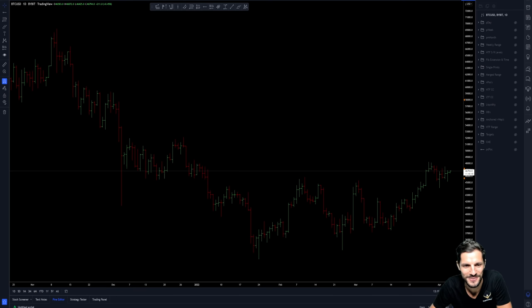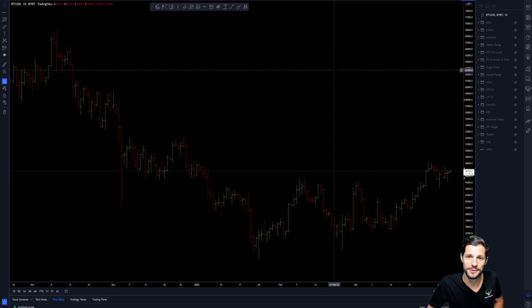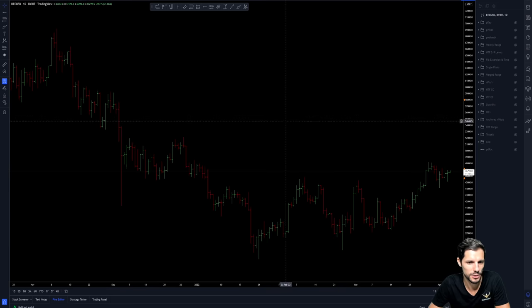Hello traders and welcome to today's Bitcoin technical analysis. For those of you who don't know me, my name is Igor and I am a coach at Chart Champions. Today I'll try and cover Bitcoin very quickly, keep this sweet and short. So without further ado, let's dive straight into the charts.